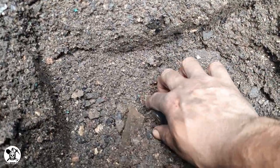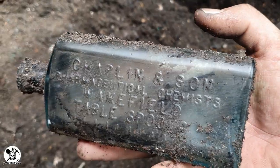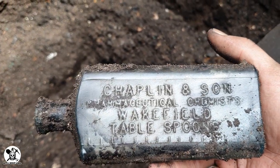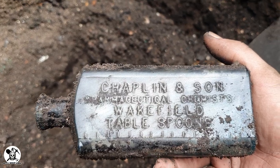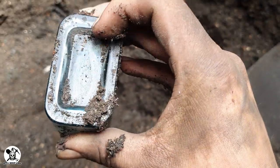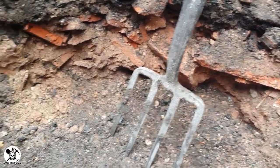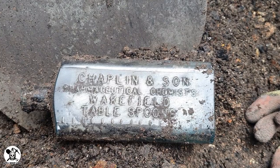Hey guys, we're going to another one just there. Chaplain and Son, Pharmaceutical Chemist, Wakefield. Tablespoons — it's a different one. We've had to dig through a horrible pair of sanding bricks but yeah, decent find. See you soon.